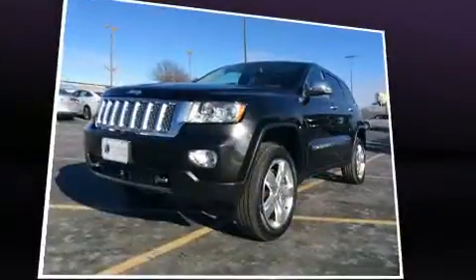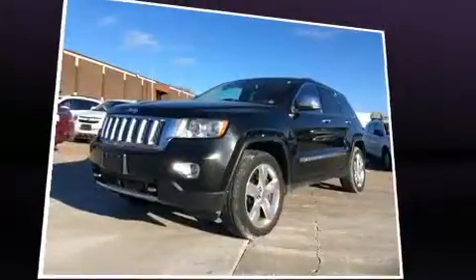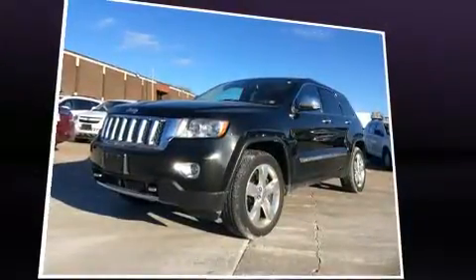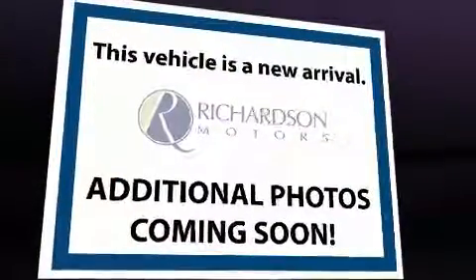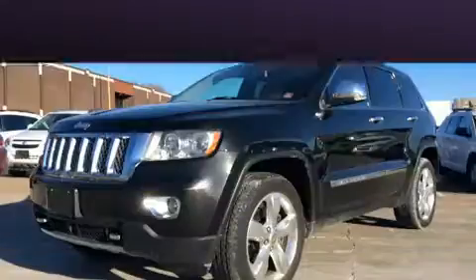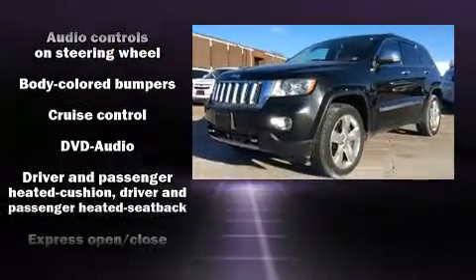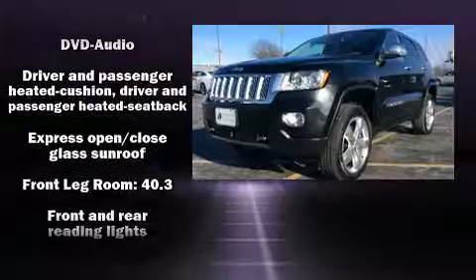Audio features include a CD player with MP3 capability, steering wheel mounted audio controls, a 20-gigabyte hard drive, and 10 speakers providing excellent sound throughout the cabin.